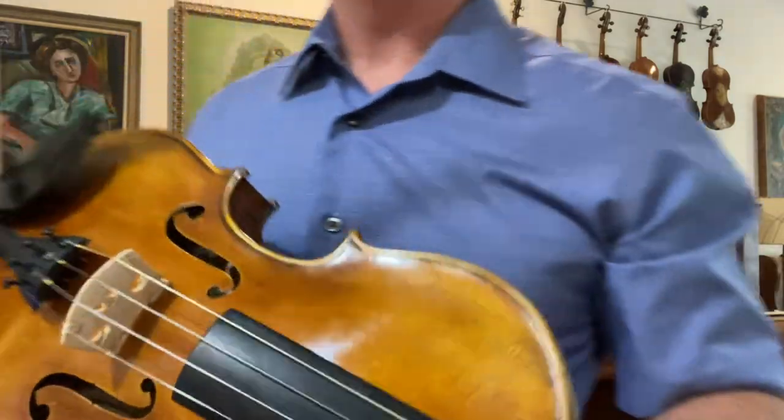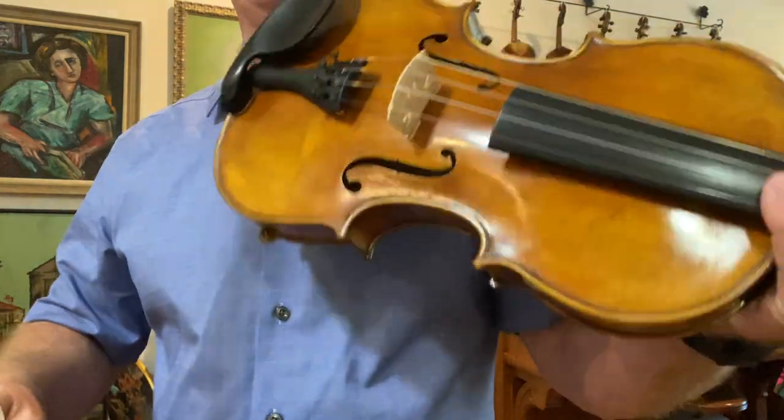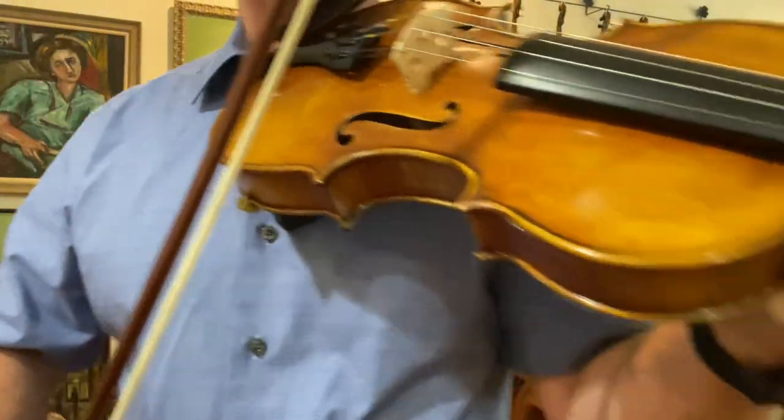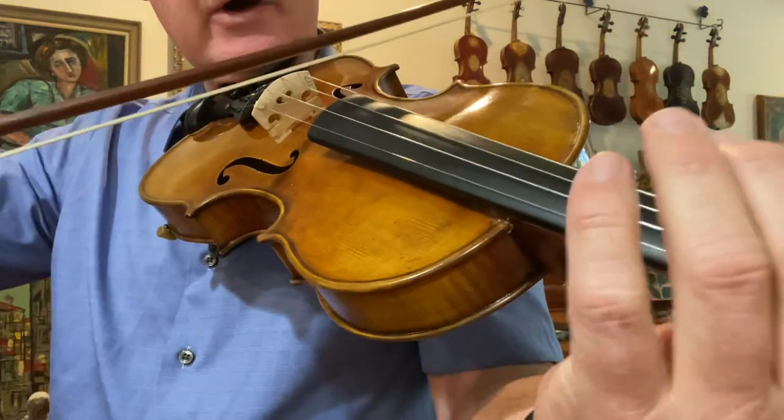Anyway, it's a great fiddle. I think you can basically hear the true tone of it. It's hard to tell until you can play one, but it feels good. It's very rich and smooth. Not overpowering, but it has good volume.